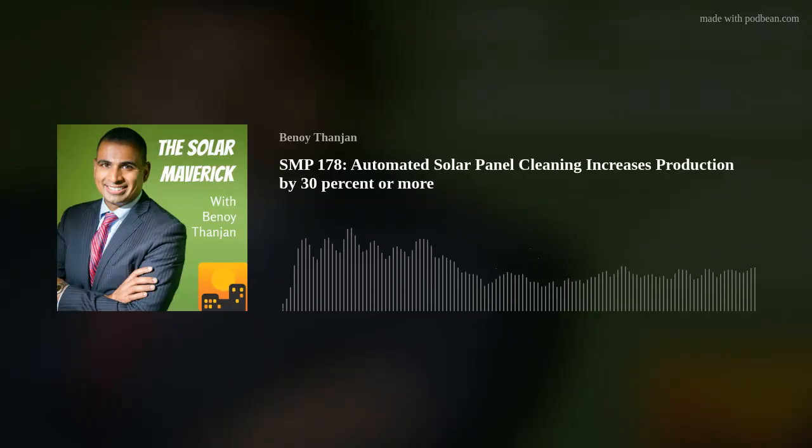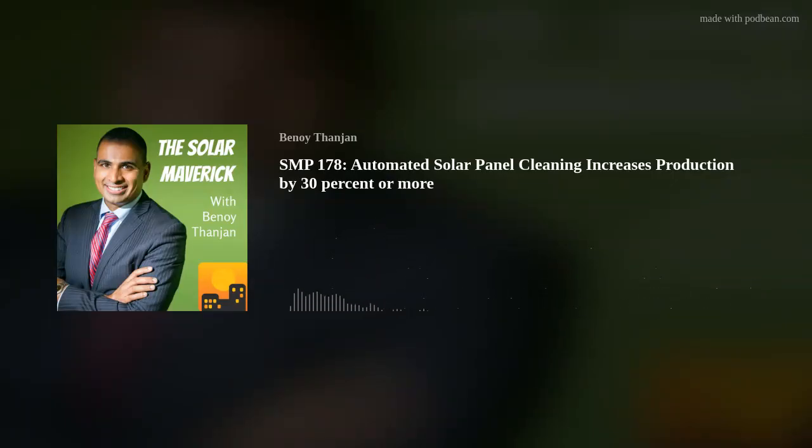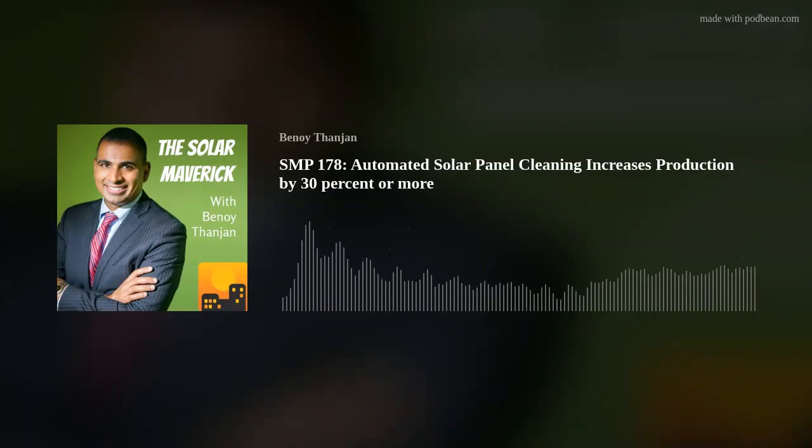Dr. Valerino talks about the distinction between dirt and persistent soiling — dirt being stuff that you can sort of wipe off the panel, and persistent soiling being stuff that sort of cements on the panel. When we see these charts — when RST is installed on one inverter's worth of panels and we compare that inverter to the other inverters at the site — what we see is a parabolic curve in California. As the season goes on and there's more dirt in the air, the soiling rate keeps increasing. It's sort of an exponential-looking curve.